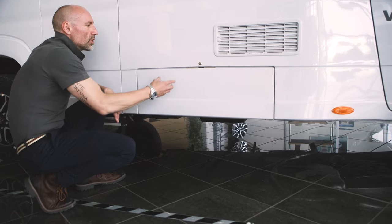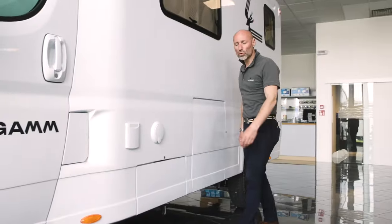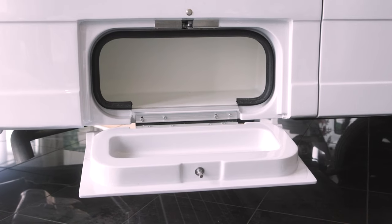On the passenger side, the OAC 610M has an excellent service locker where cables and wedges can be stored. A second convenient service locker is located on the driver's side.